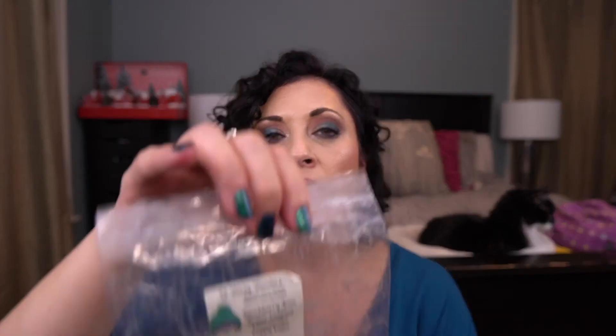Another one from L3 — Blackberry Jam, Butter Cookies, Cheesecake, Cupcake. This came in a mystery box last year. Typical bakery scents I don't usually purchase, but I didn't hate that. I think it's the Blackberry Jam that helped. It took me a long time to get through it but I finally did.